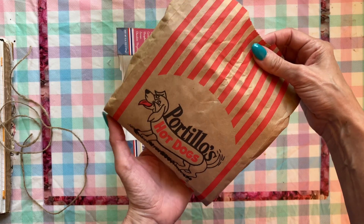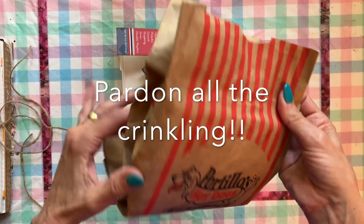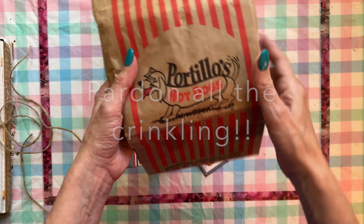I was thinking of making all these goodies into some sort of journal or something. The first thing you can see here is a bag from Bertillo's, which has hot dogs.